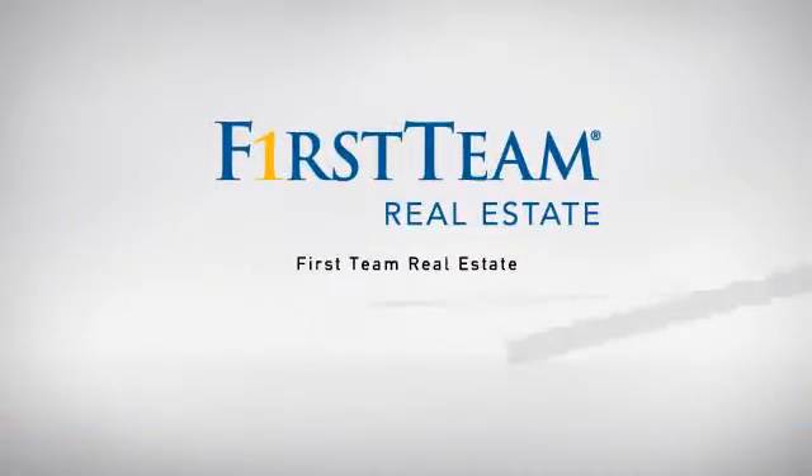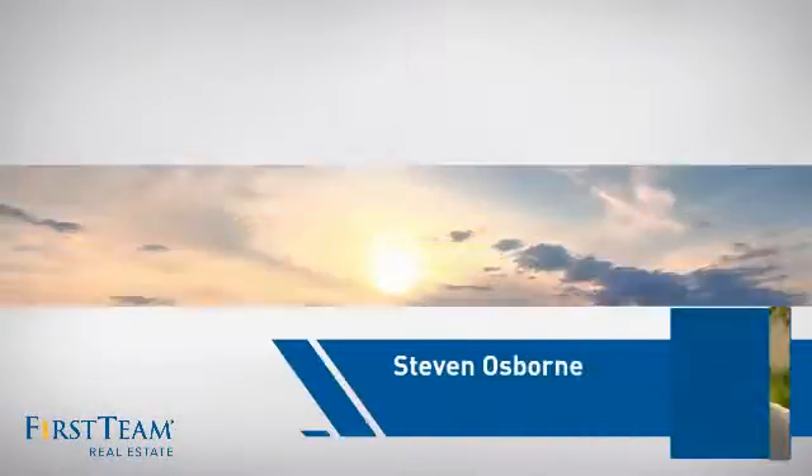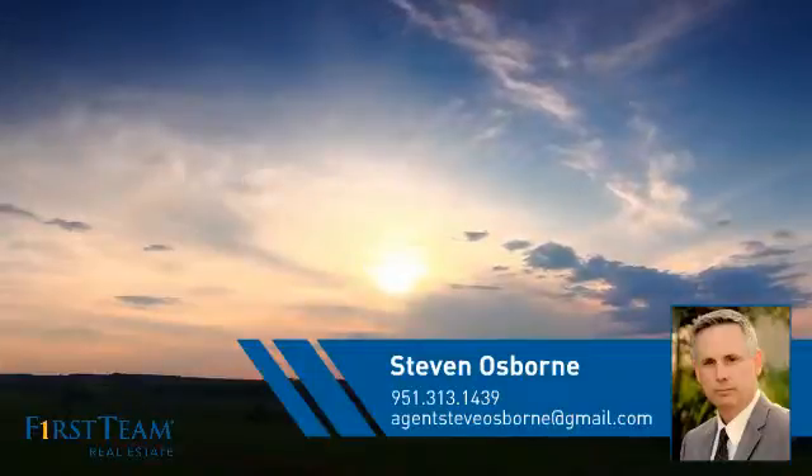At First Team Real Estate, our wide selection of listings helps you find a place you'll feel right at home in. This video is brought to you by your real estate agent, Steven.